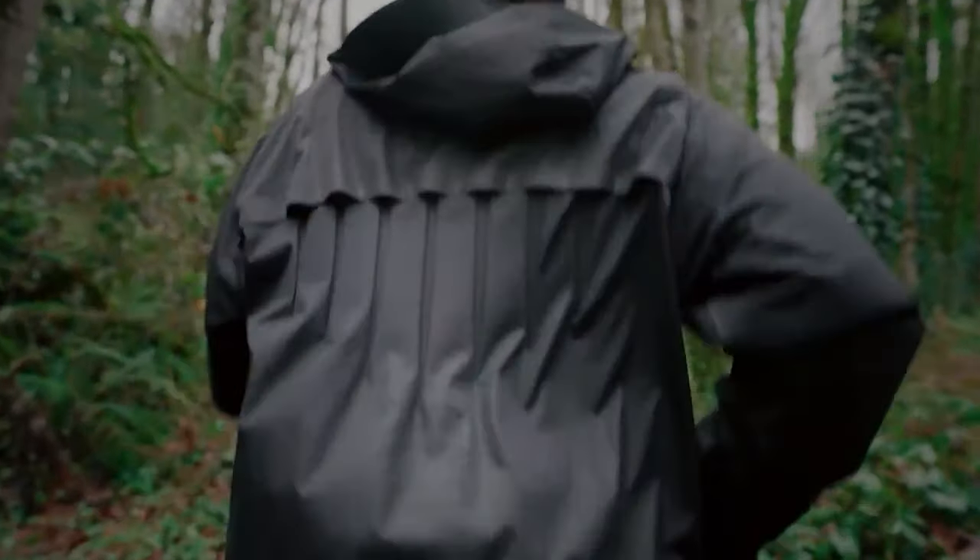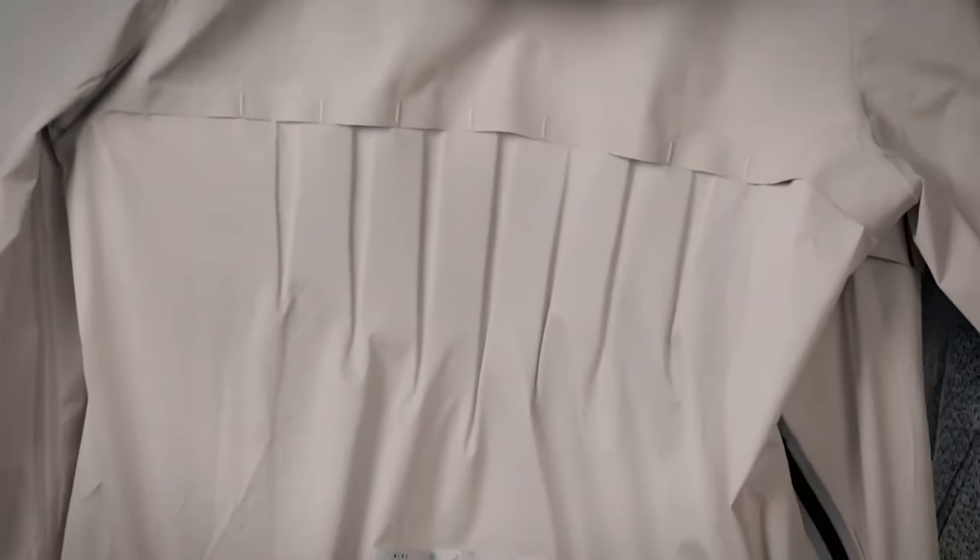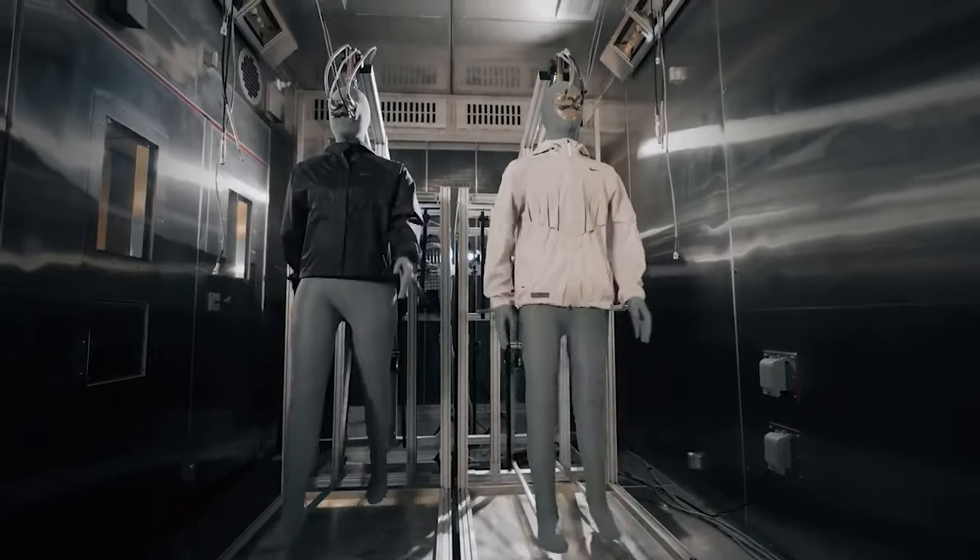They plan to release this jacket in two versions, catering to both women and men, with the women's version expected in July and the men's version to follow this fall. While specific pricing details have yet to be announced, the anticipation for such a versatile and innovative garment is high.